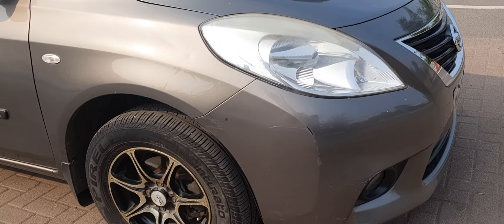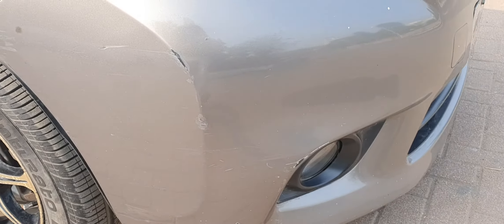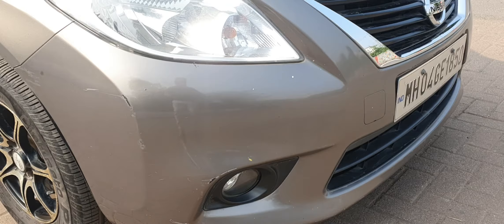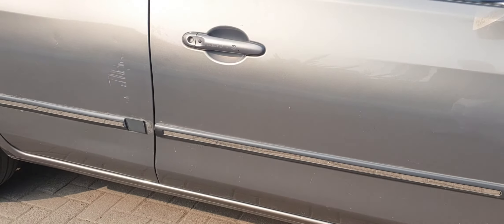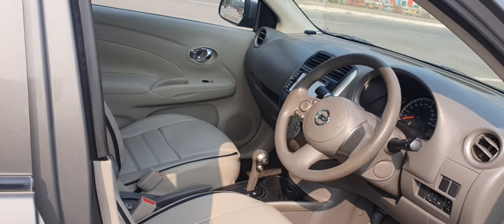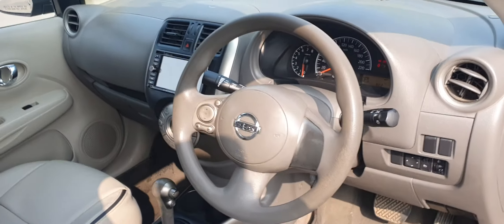As discussed, there are scratches. This is the scratch on the front bumper — I'll get the touch-up done on this. The other scratch is here on the rear door. So these are the two scratches which I'll get fixed. I'll get the touch-up done. Take a look at the interiors of the car for now.